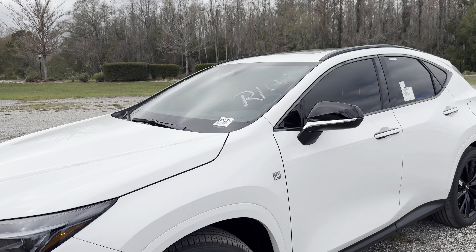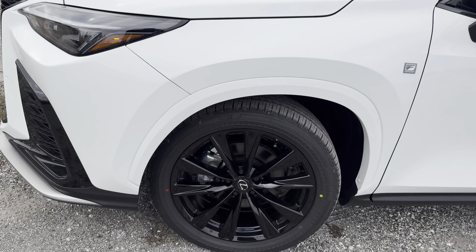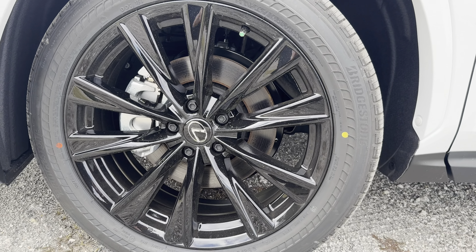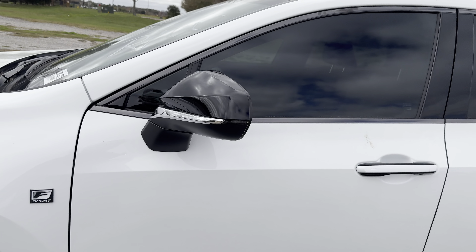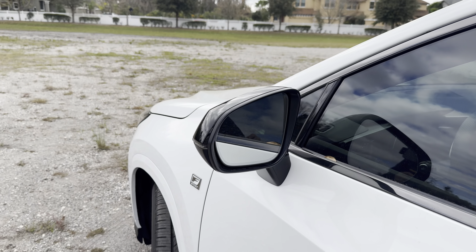With the F Sport we get these black 20-inch rims wrapped in Bridgestone Alenza all-season tires, dimensions being 235/50 R20. With the black theme and black lug nuts it looks really premium with this white metallic paint color. We have a gray F Sport badge in the corner, black contrasted mirrors — you don't get the camera on them, no 360. You've got to go for the higher trims or the optional equipment group to get the 360.